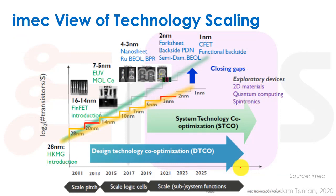IMEC is a very important research institute in Belgium that leads the world in researching next-generation technologies. They present at top conferences like ISSCC and IEDM, and foundries such as Intel, TSMC, and Samsung base much of their technology on IMEC's developments. Their view of scaling forward to the one nanometer node shows: FinFET introduced around 16 nanometers, Extreme Ultraviolet at 7 to 5 nanometers, nanosheets at 4 to 3 nanometers, fork sheets at 2 nanometers, and complementary FETs at 1 nanometer.